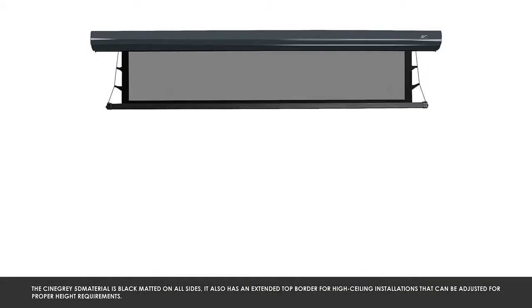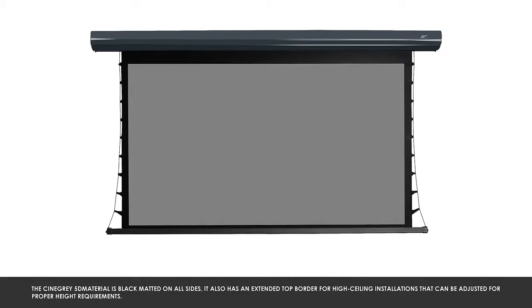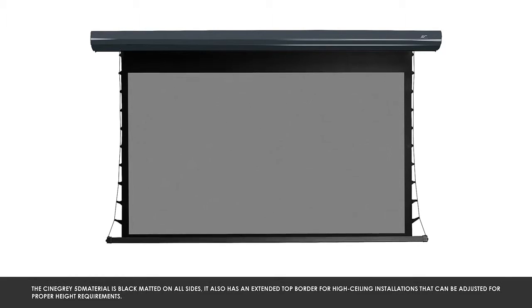The CineGray 5D material is black matted on all sides. It also has an extended top border for high ceiling installations that can be adjusted for proper height requirements.